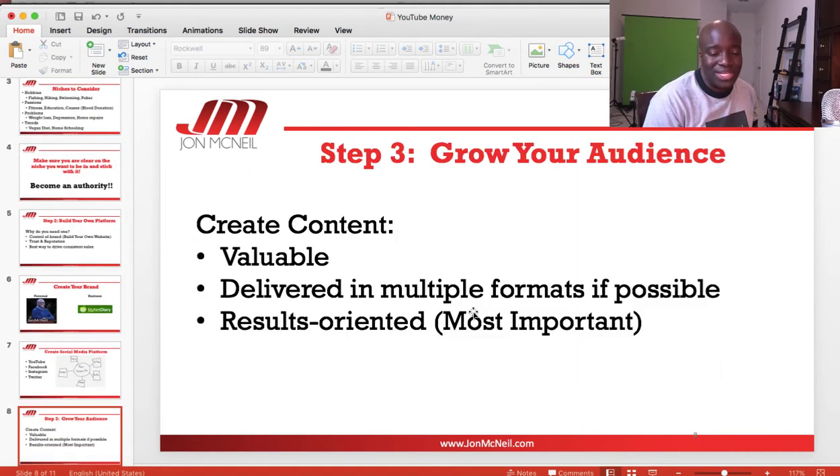Step three: once you have your platform, websites, and social media accounts set up, you want to grow your audience. It's simple — you create valuable content consistently. That's why we go back to picking a niche you're interested in and passionate about, where creating content doesn't feel like hard work, because you're going to be doing it over and over again. Make sure the content is valuable and delivered in multiple formats if possible.